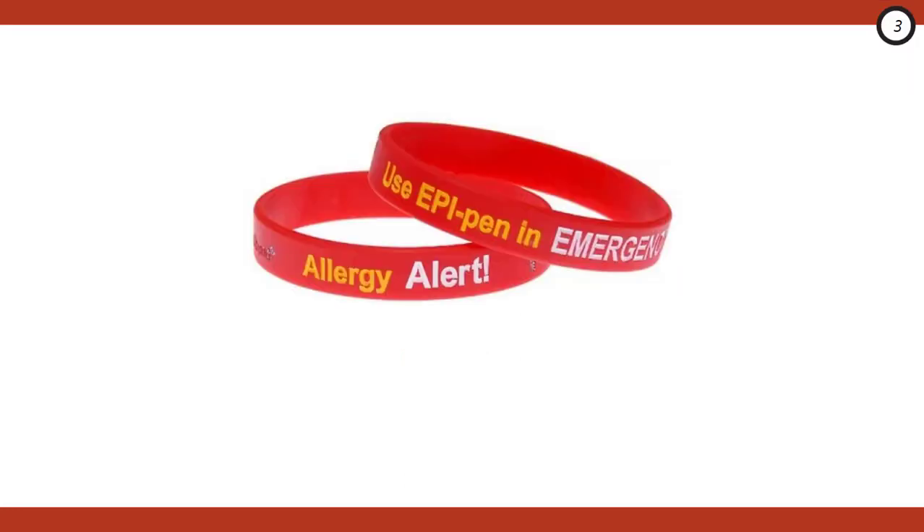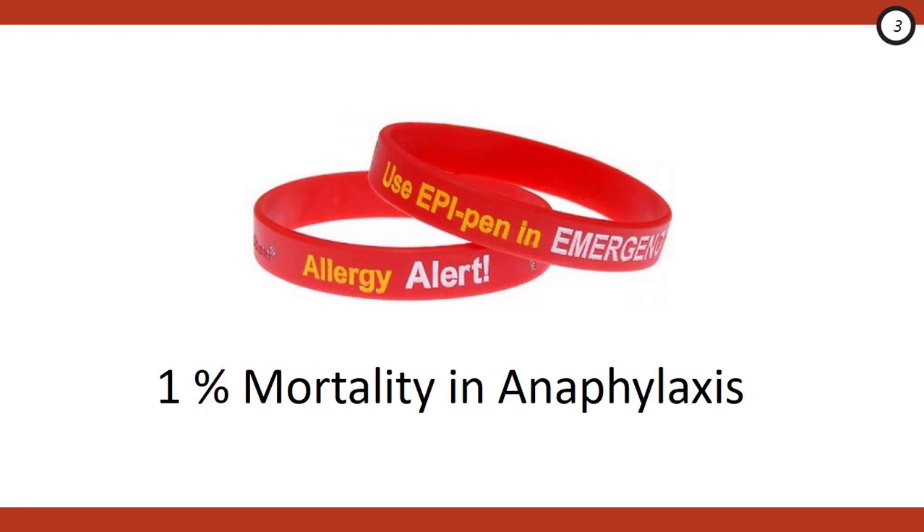Anaphylaxis is absolutely bread and butter emergency medicine — you couldn't find a more EM-related condition. As stated in the main podcast, while the majority of anaphylactic cases are pretty benign, about 1% of patients are going to die from their anaphylactic shock, and this happens in many cases for really one of two reasons.